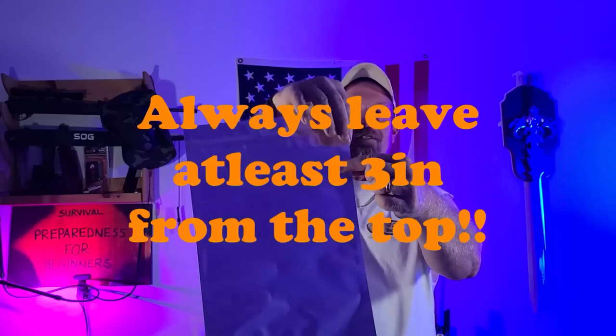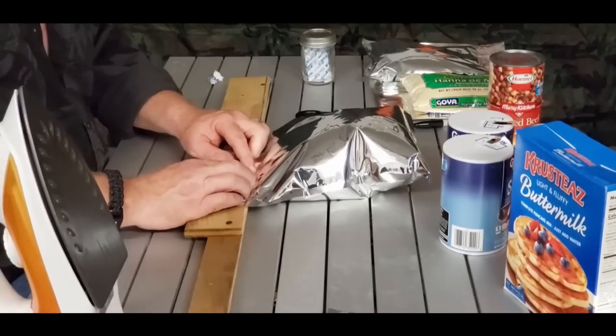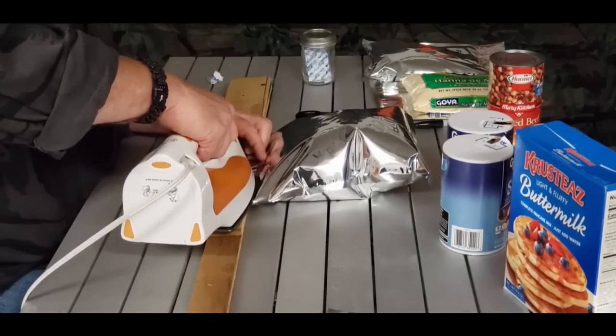Mylar bags are your best bet for your money as far as I'm concerned, because you're going to get 20 to 30 years out of your product. You can store them in a tote, in a bucket, however you want — they're going to last a very long time. The mylar bags I use have a resealable top, and you seal the product right up here with your iron or mylar bag sealer.